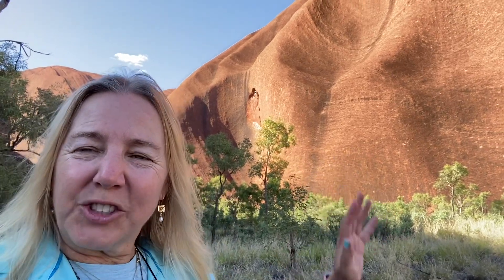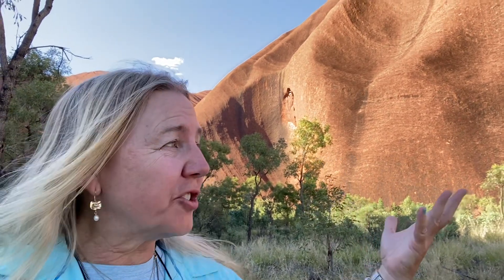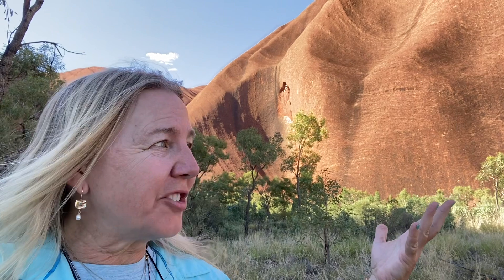Hi and welcome to Travel Adventures with Island Girl. We are at Ayers Rock, Uluru, in the outback of Australia.